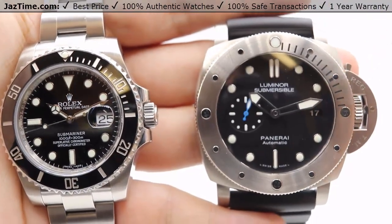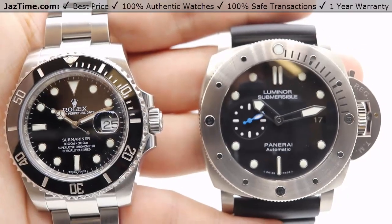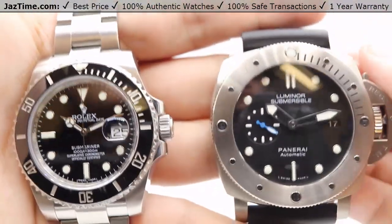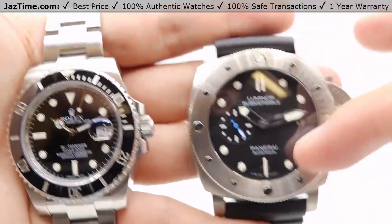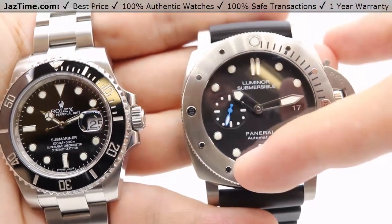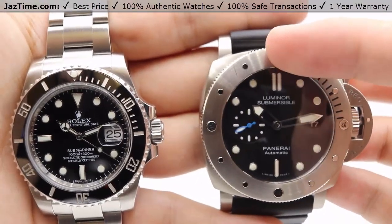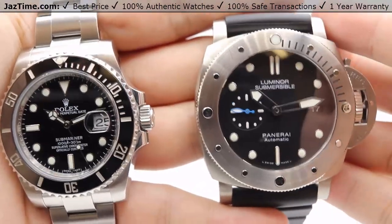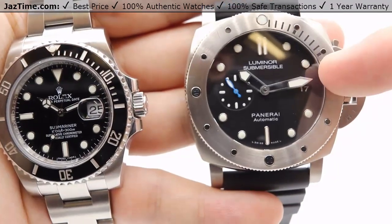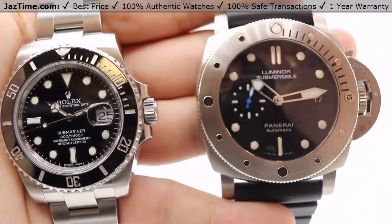In terms of glow in the dark, they've used two different types. Rolex has a highly legible Chromalight display with long-lasting blue luminescence — the peridot stud at the top of the bezel, all hour markers, and hands will glow blue. The Luminor Submersible uses SuperLuminova, and all markers glow green except for the minute hand and the stud, which glow blue — providing an additional landmark so you can immediately see the stud relative to the minute hand when tracking elapsed time underwater.